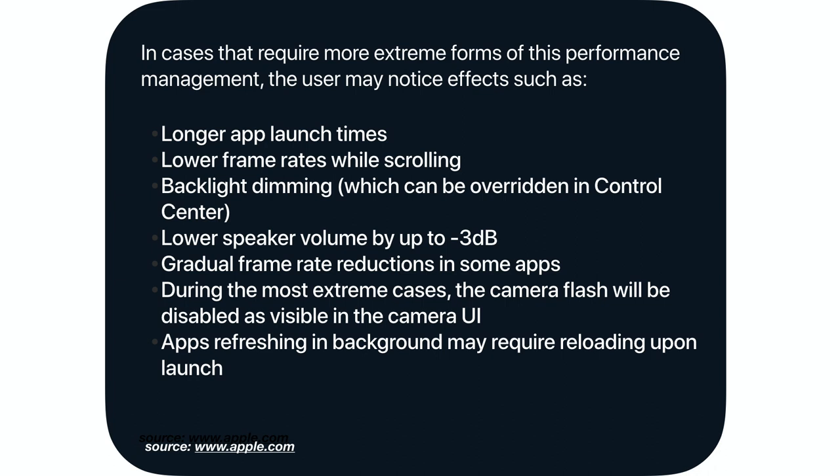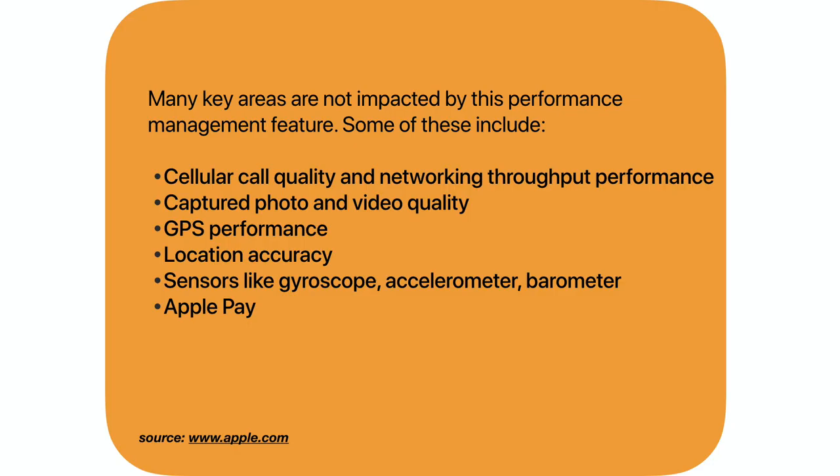Speaker volume may go down by three decibels, and the gradual frame rate can be reduced. In the most extreme cases, the camera flash will also be disabled. Even though you have background app refresh enabled, when you open an app it may have to reload again. However, even in extreme forms of performance management, your cellular call quality will not be affected, captured photo and video quality will not be affected, GPS performance will not be affected, and location services and sensors like gyroscope, accelerometer, barometer, and Apple Pay will not be affected at all.